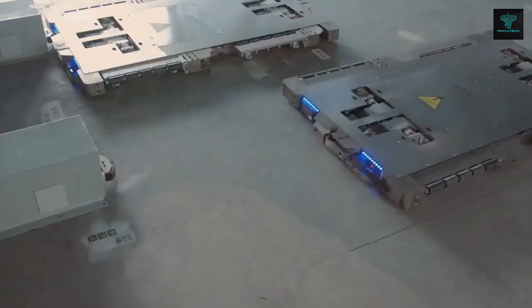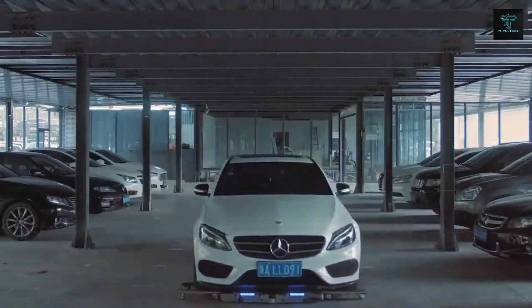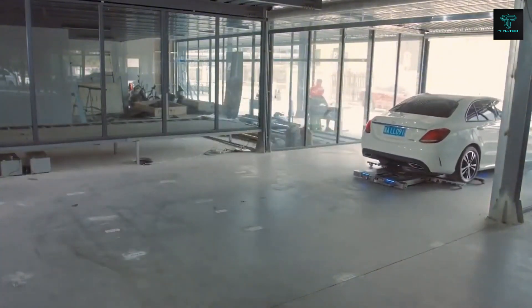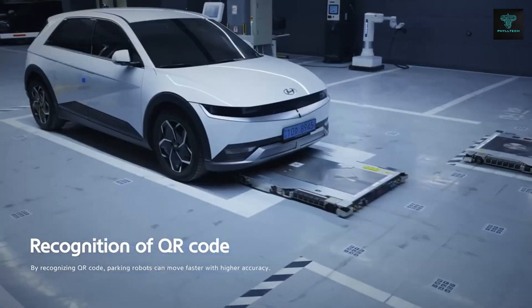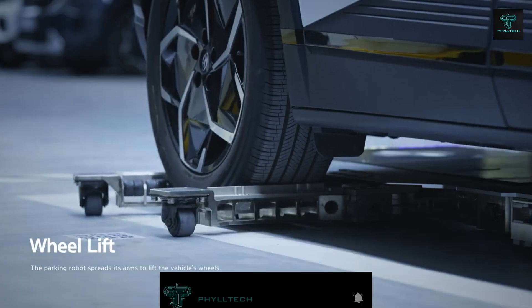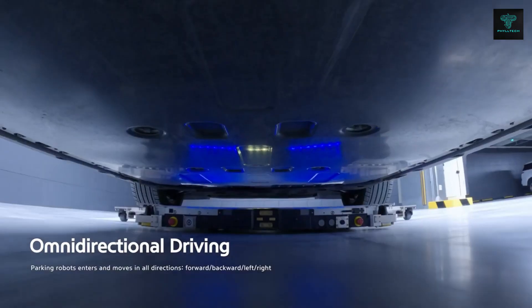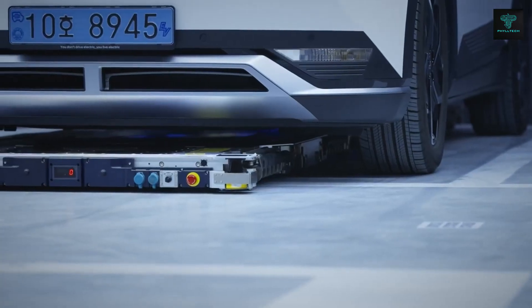What sets Jimu apart is its two-part robot design consisting of robotic arms and driving units that adapt to various vehicle sizes. The robots are capable of navigating tight spaces and optimizing parking lot layouts without the need for auxiliary equipment like support frames or carrying boards. With a maximum payload of 2.3 tons, Jimu can handle most passenger vehicles, making it an ideal solution for urban parking challenges. By using autonomous driving technologies like obstacle avoidance and dynamic path planning, Jimu can improve the overall efficiency and space utilization of modern parking garages.